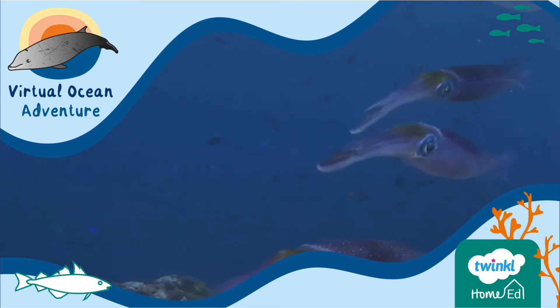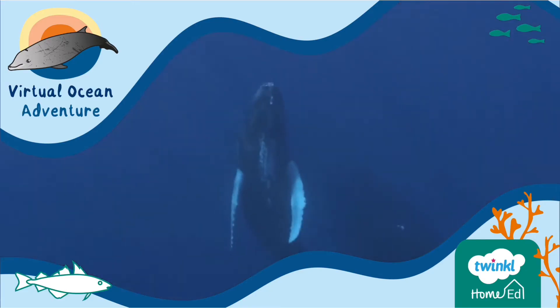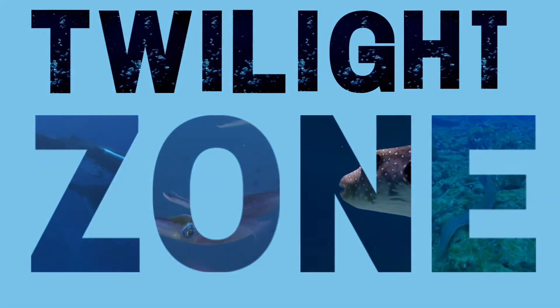Welcome back to our virtual ocean adventure. We're diving to around 500 meters below the surface in this video, and only faint sun rays can reach these depths. Welcome to the Twilight Zone.